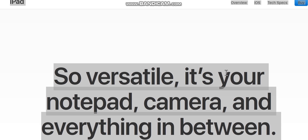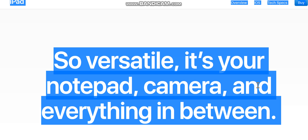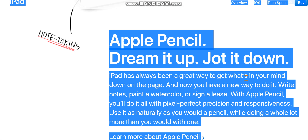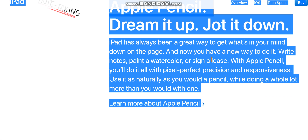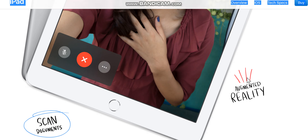iPad is so versatile it's your notepad, camera, and everything in between. iPad has always been a great way to get what's in your mind down on the page, and now you have a new way to do it with Apple Pencil. Write notes, paint a watercolor, or sign a lease — with Apple Pencil you'll do it all with pixel-perfect precision and responsiveness, as naturally as you would a pencil, while doing a whole lot more.